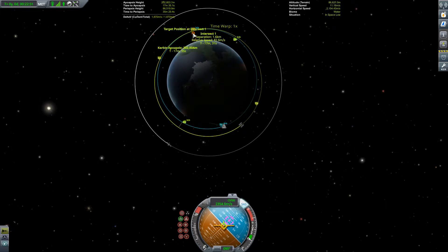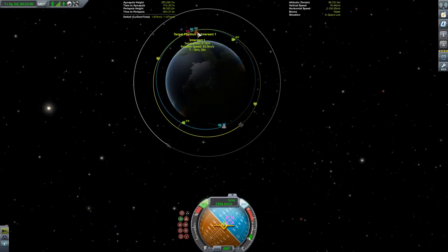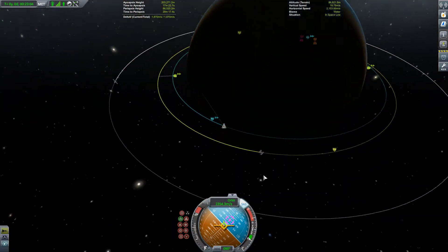And try not to smash into the thing as we come around. Let's time accelerate around there.